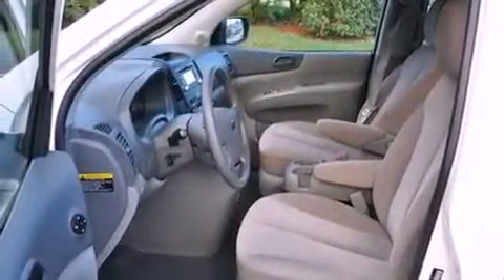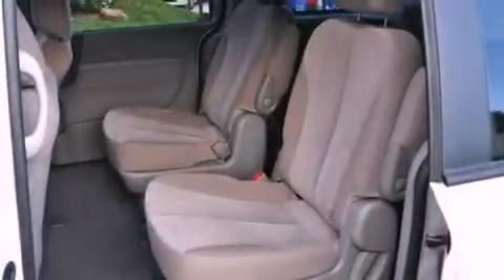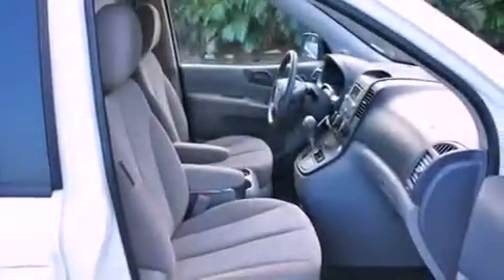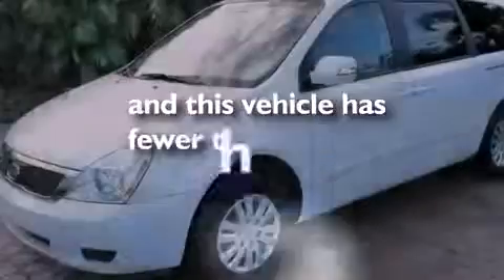Air conditioning, cruise control, steering wheel mounted stereo controls, a passenger side vanity mirror, a security system, rear impact crumple zones, an anti-lock braking system, rear curtain airbags, a rear window defroster, and this vehicle has less than 31,000 miles.